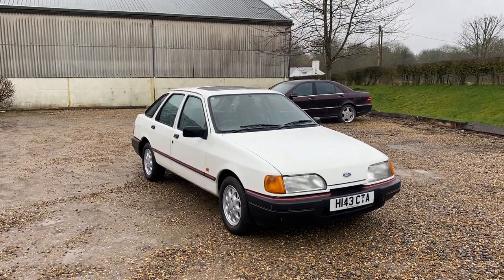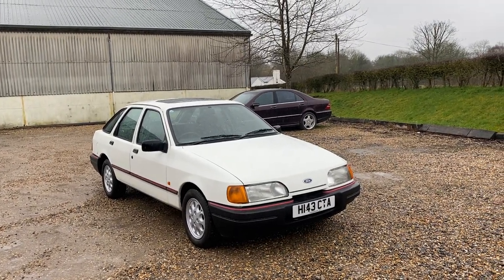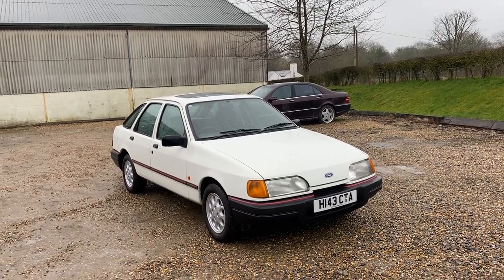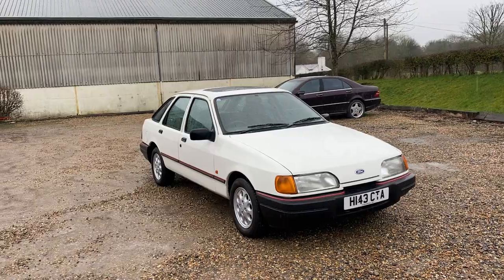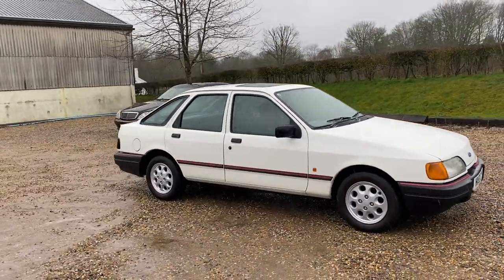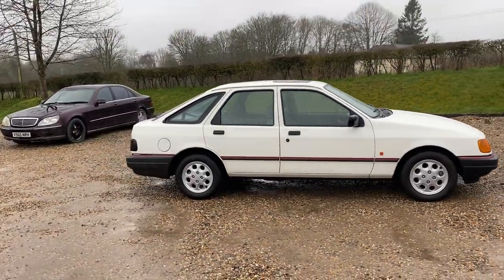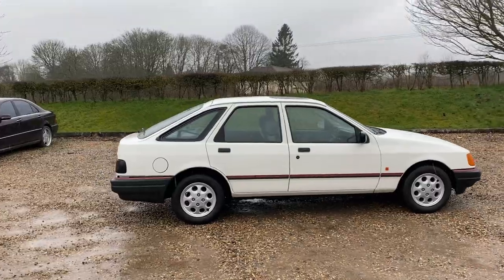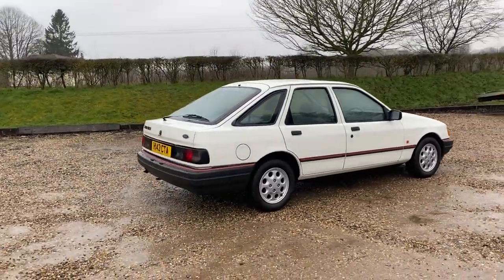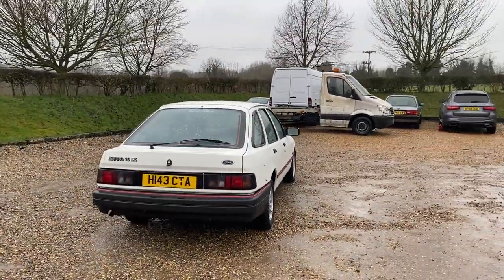This one is an H registration, registered in 1991. The car itself is a facelifted version of the Mark 2 Sierra. With 27,952 miles on it, it's a unique opportunity to own a very popular modern classic — obviously hasn't had a great deal of use compared to other Sierras that may still exist from this era.